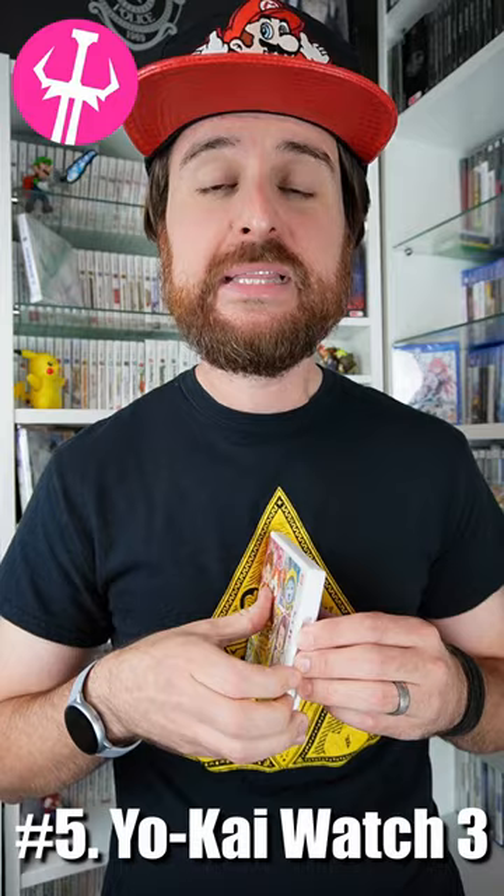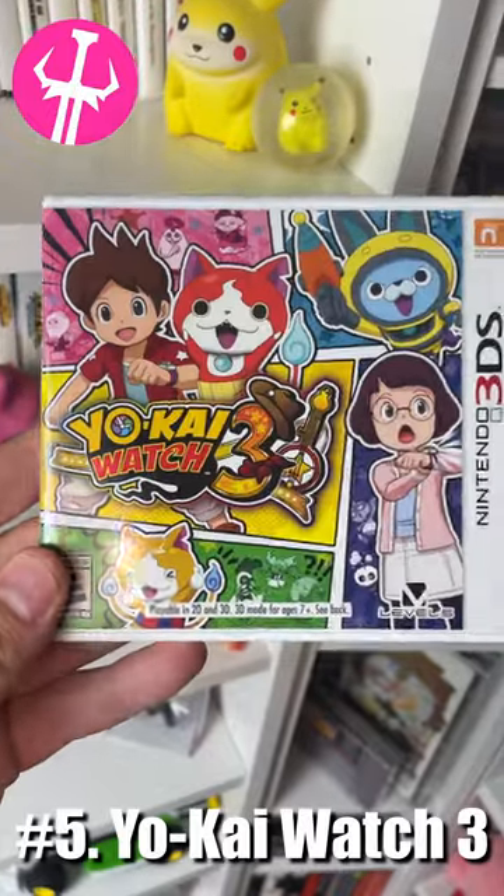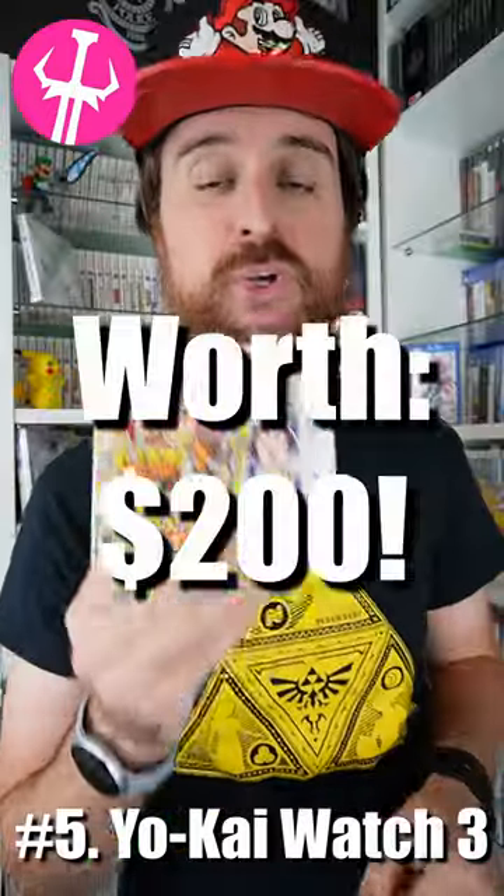Number five in our collection is Yo-Kai Watch 3. This was a very limited release in the U.S., and it is the third installment of this game. In its current state, it is a $200 game.